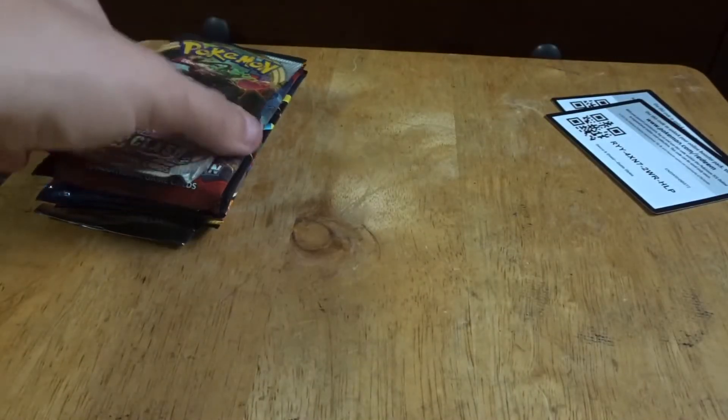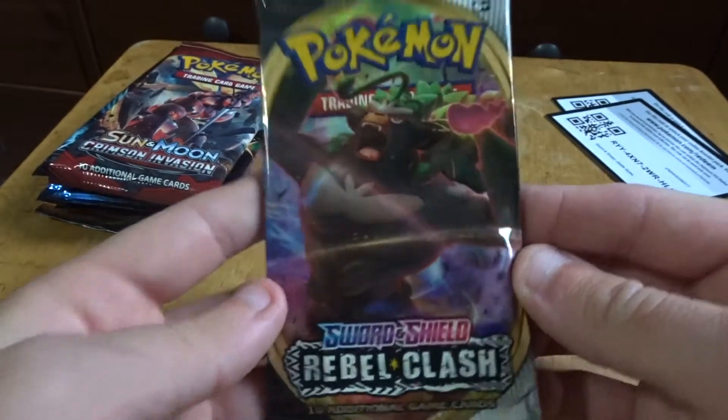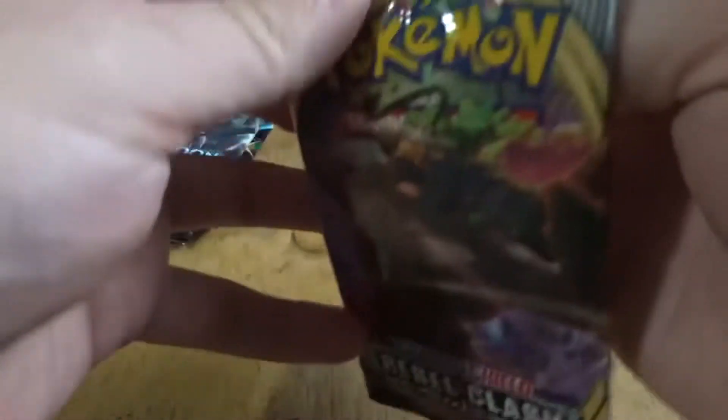These Battle Styles cards, they make it difficult. Alright, let's try some Rebel Clash, see what this brings out for us — hopefully something good.